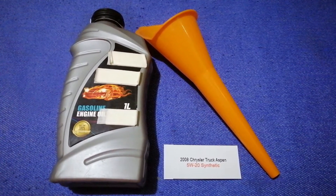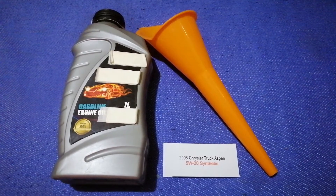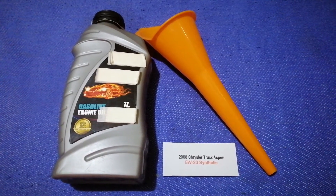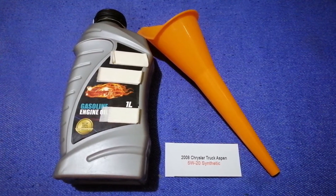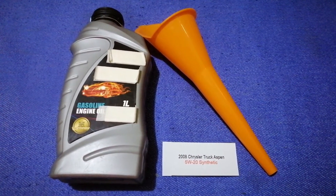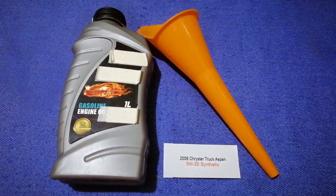If your 2008 Chrysler Aspen uses a different type of oil, make sure to leave a comment and let the rest of us know. Don't forget to check the video description for the most recent price. Thank you for watching — please like and subscribe.